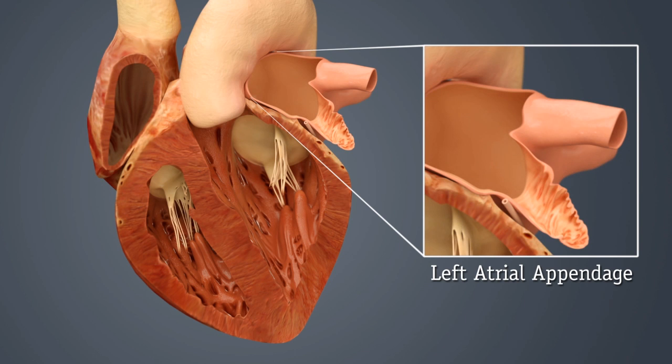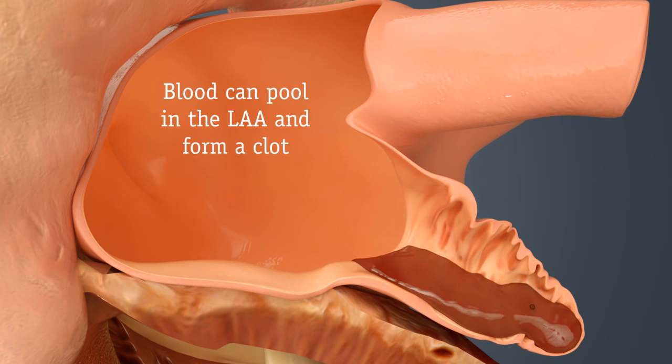Everyone has a left atrial appendage. It is a small pouch that sits off of the left side of your heart. AFib may cause the blood being pumped through your heart to pool in the LAA, where it gets stuck and can form a clot.